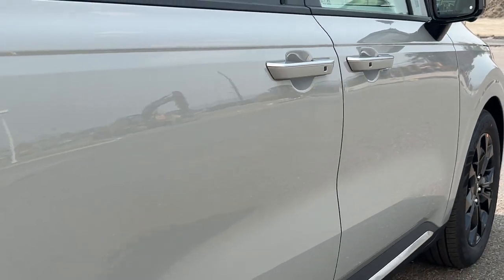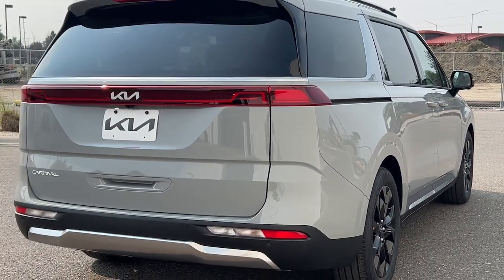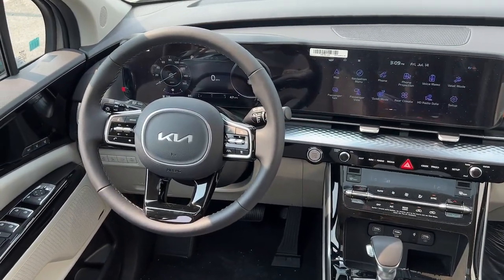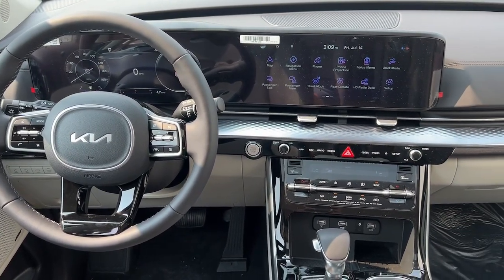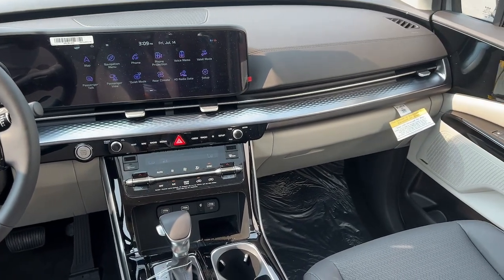These are just some of the great options this vehicle comes with: Apple CarPlay and/or Android Auto, heated and/or cooled front seats, navigation system, keyless entry, heated driver's seat, satellite radio, heated mirrors, backup camera, power lift gate, and power passenger seat.